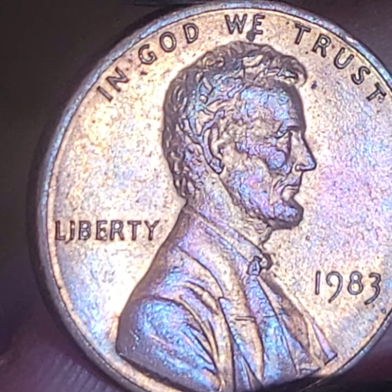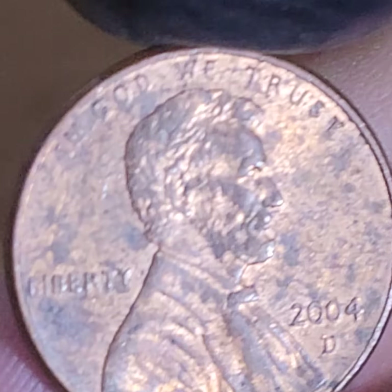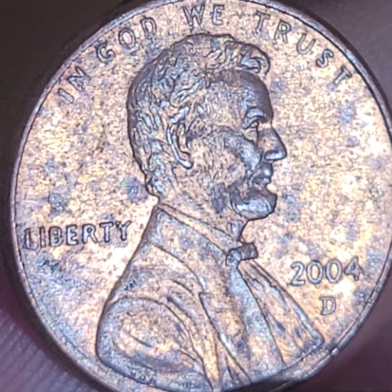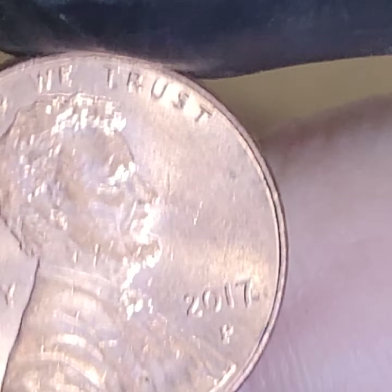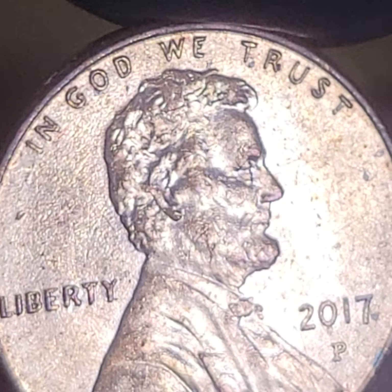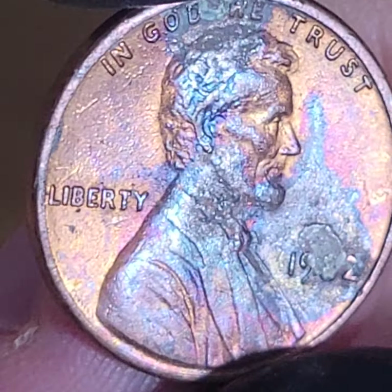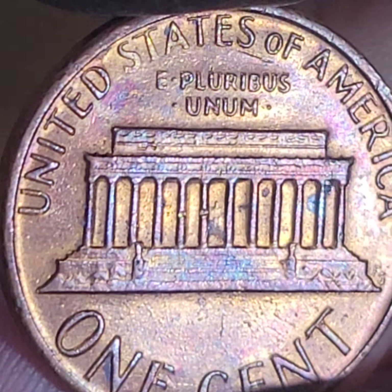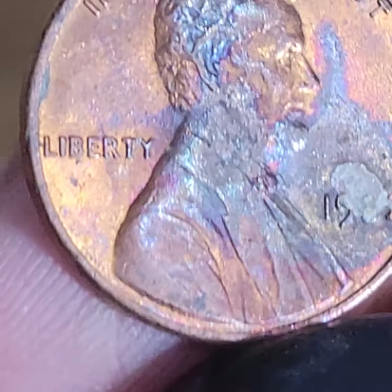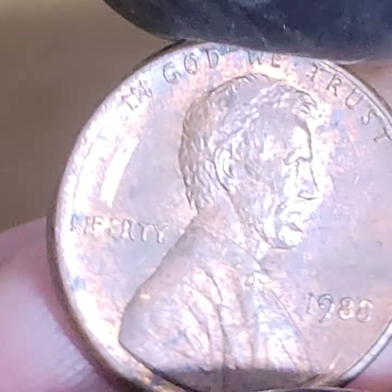What are these 1983s? I find it interesting — I really like going to different banks. This is zinc; I can see the little bubbles there. It's zinc. Looks copperish, right?